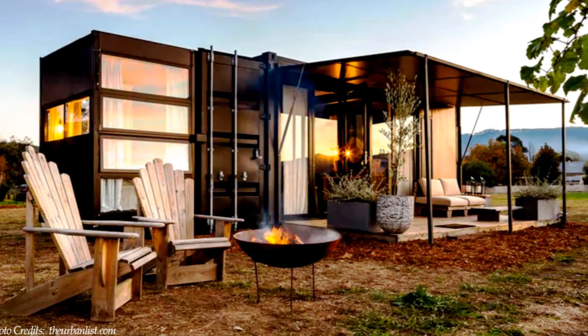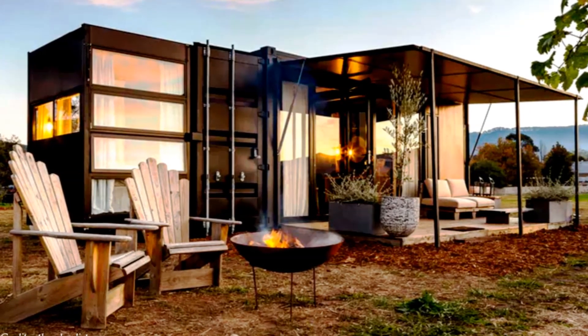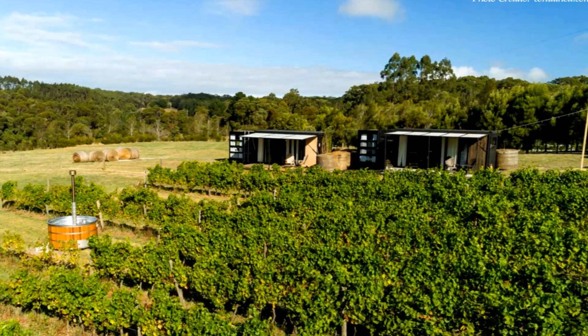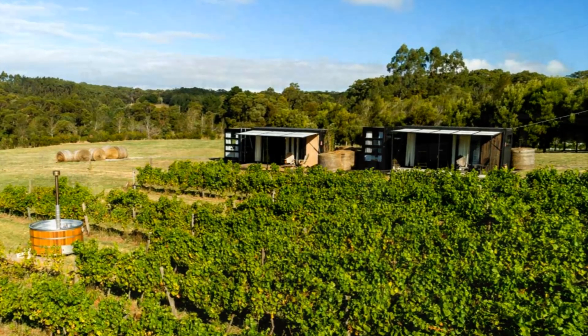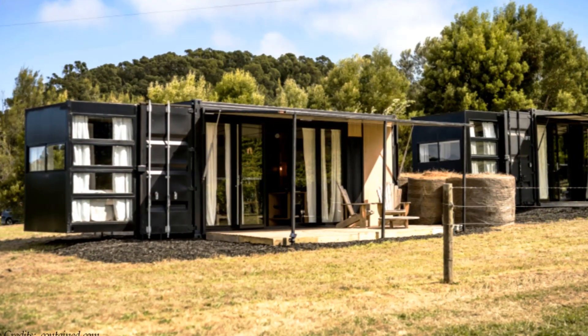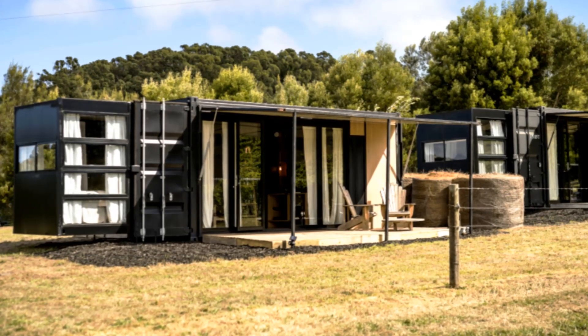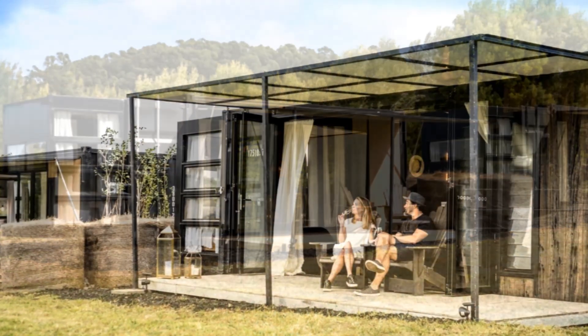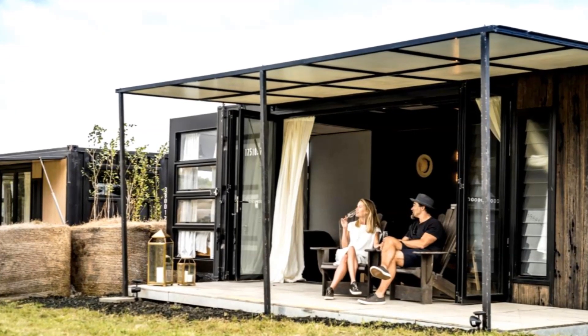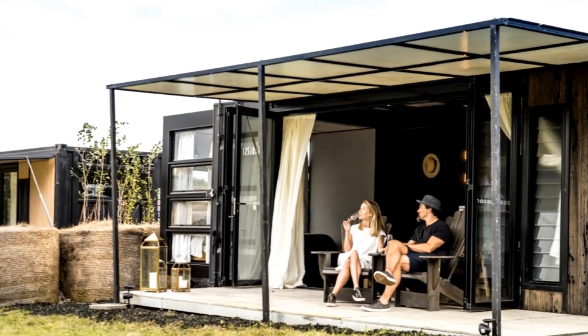Welcome back. This portable hotel has two suites made from two shipping containers. The two eco-pods were designed and built by an Australian firm, popularly known for sustainably crafted buses, restaurants, offices and hotels out of shipping containers.